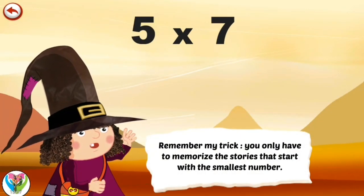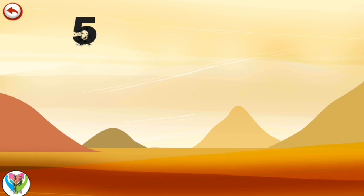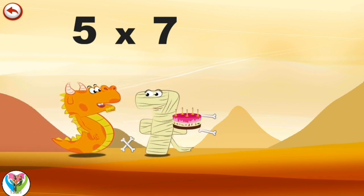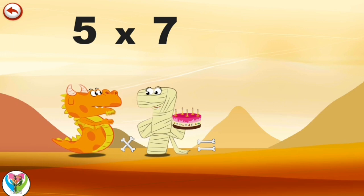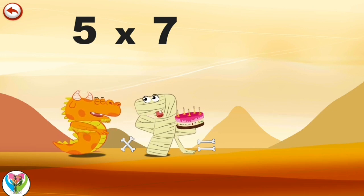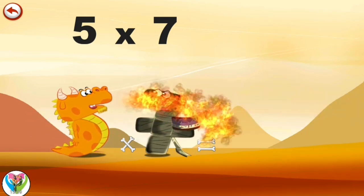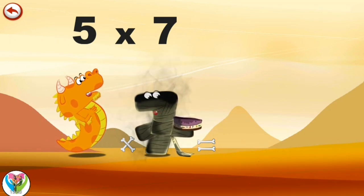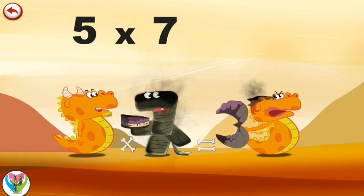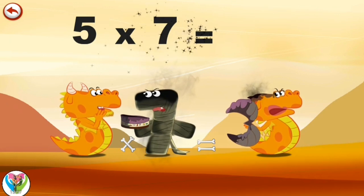Remember my trick — you only have to memorise the stories that start with the smallest number. What's the story of 5 times 7? Mr. Flaming 5 is invited to the mummy Ram 7's birthday party. As usual, he always wants to light the candles. Very proudly he takes a deep breath and blows such a big flame that it burns everything in its way — the mummy, the cake, and even Mrs. Flaming 5's horns, which are in the shape of a 3. She is so angry she shows them to her husband. 5 times 7 is 35.